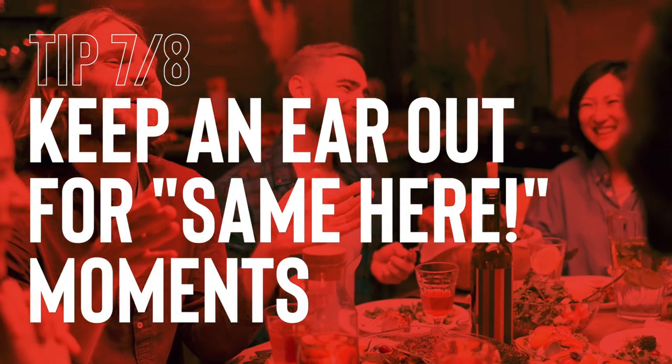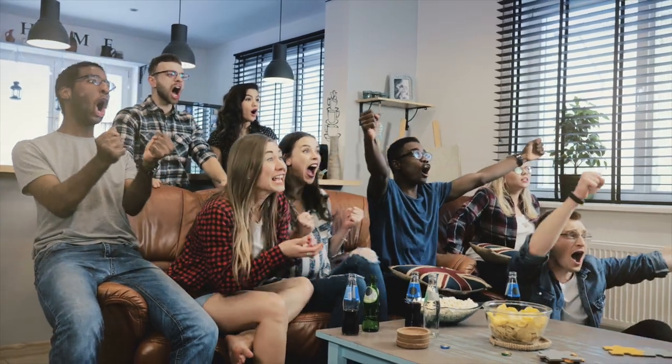Keep an ear out for same here moments. We all know that people typically like people who are like them. Think about the last time you found out someone else was into the same hobby or interest as you — maybe you both watched the same TV show and instantly had something to talk about. People love discovering they have something in common; it communicates that they belong to the same tribe. Sometimes those connections are obvious — same sports team, same school, same conference. Sometimes they're teased out through conversation. When you discover you're both into the same obscure TV show and you watch their face light up, I call that a same here moment. When those moments pop up, call them out — don't let them pass by. The more shared connections you have with someone, the more likely you'll hit it off, and you can use the spokes method to ask them more about that shared interest.